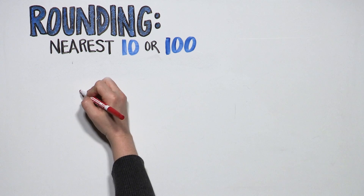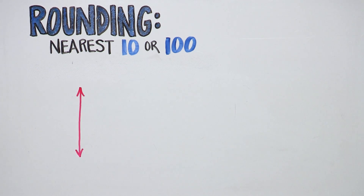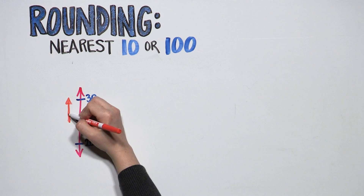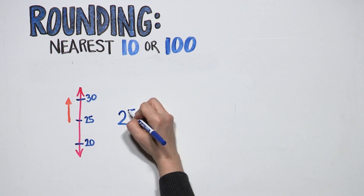Talk with your child about this special case. When a number falls exactly on the midpoint, you round up. Like this: twenty-five is the midpoint. Twenty-five rounded to the nearest ten is 30 because you round up. Twenty-five is approximately 30.